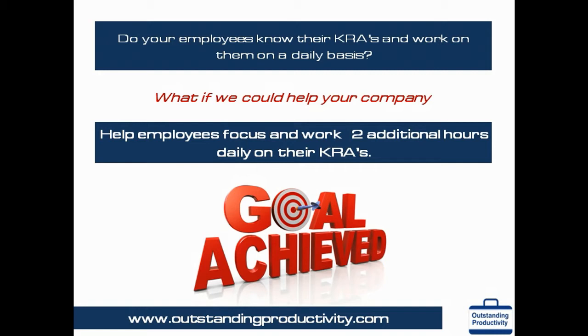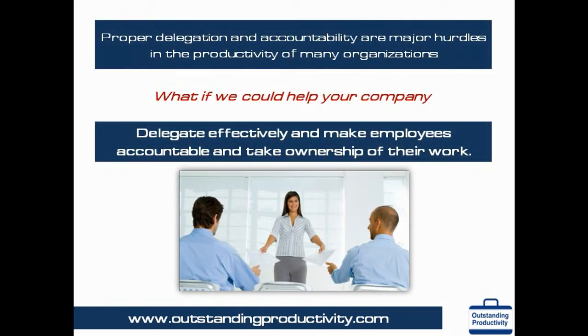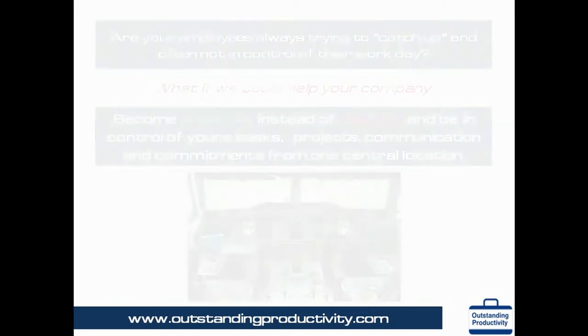Have you delegated a task or a project only to have to do the work yourself at the last minute? Effective delegation and accountability is the key to high-performing teams. Does your team have accountability? OPM provides a reliable tool to delegate and follow up effectively and easily in just a few minutes a day. Managers have a clear idea of all their direct reports' KRAs, projects and tasks, as well as milestones, and then hold them accountable on a weekly basis.